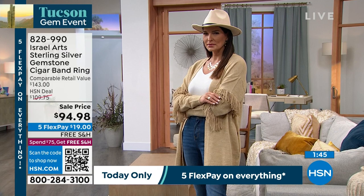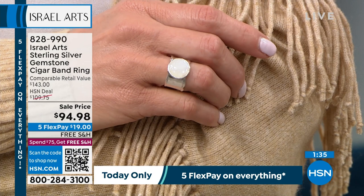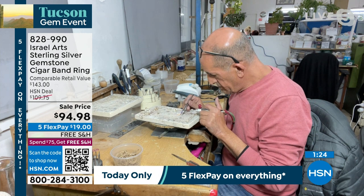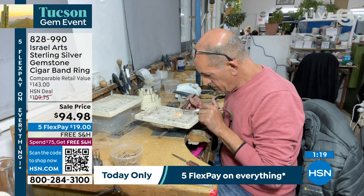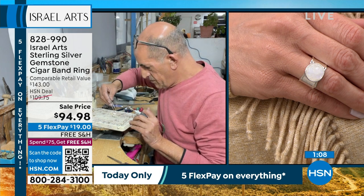This is part of our Tucson Gem event — one that everybody's been so excited about. We actually got a little glimpse live of one of the craftsmen right there in your studio, and he's live — he's actually doing the silver work. Is that right, Gal? This is one of our top goldsmiths, and he's making some parts for pieces that we will see as we go through the program.